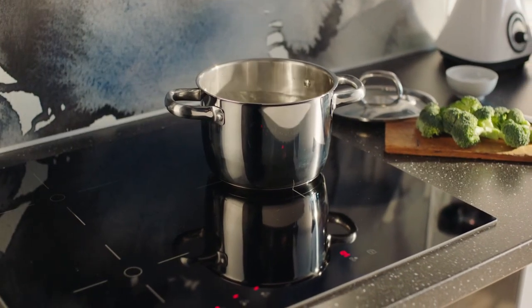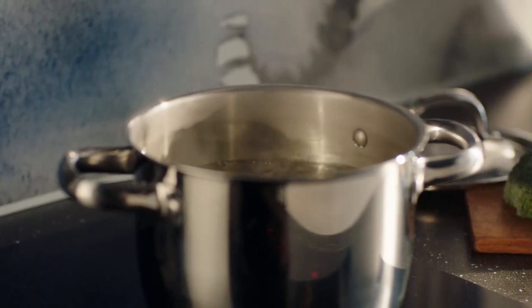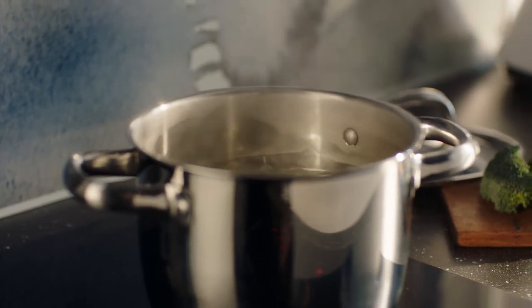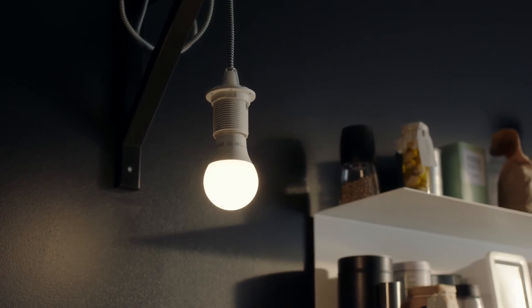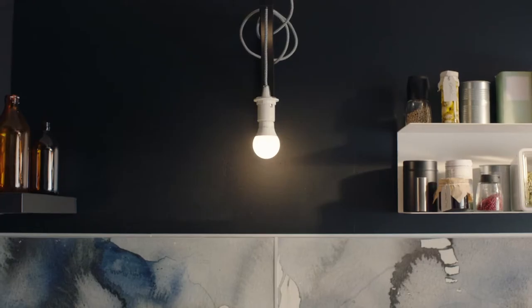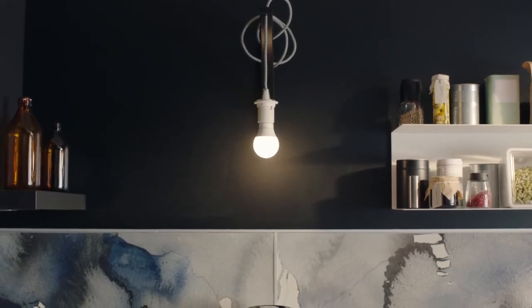By choosing solutions like an induction hub, you can get the job done using less energy. And by just changing your regular bulbs and strip lights for LED bulbs, you cut your energy consumption by up to 85%.